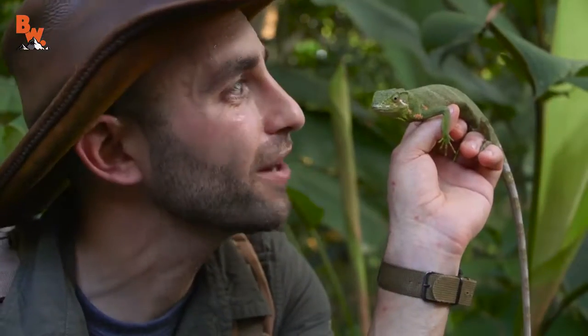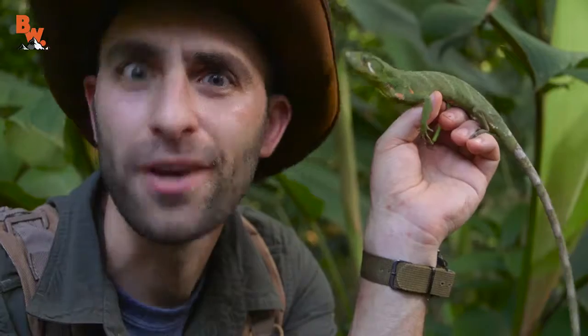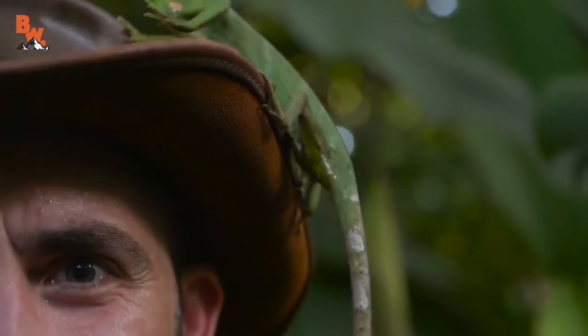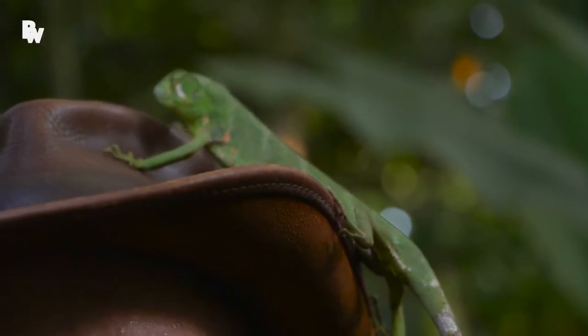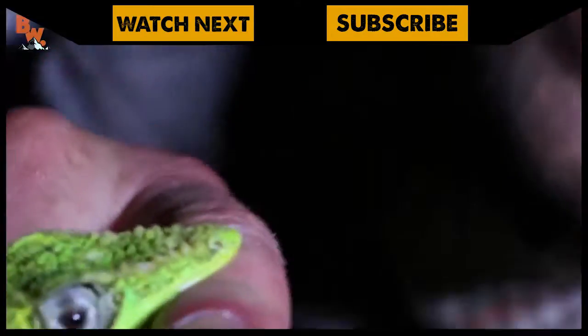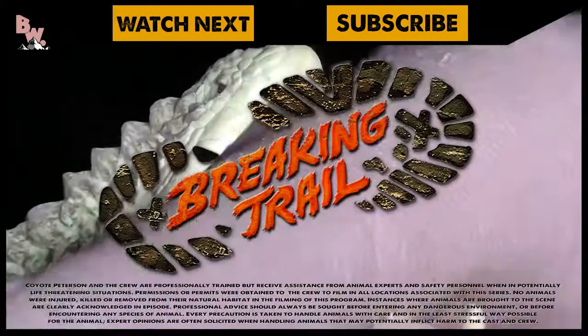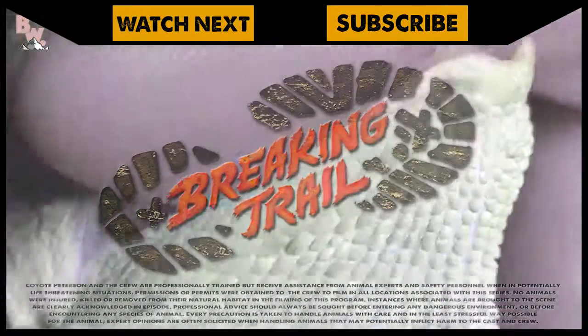Well, how cool is that — getting to monkey around with the monkey-tailed lizard! I'm Coyote Peterson. Be brave. Stay wild. We'll see you on the next adventure. If you thought this lizard was cool, make sure to go back and check out the time I was chomped by the Cuban night anole. And don't forget, subscribe to join me and the crew on this season of Breaking Trail.